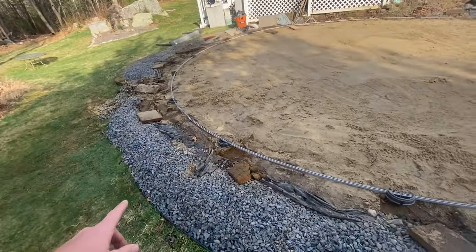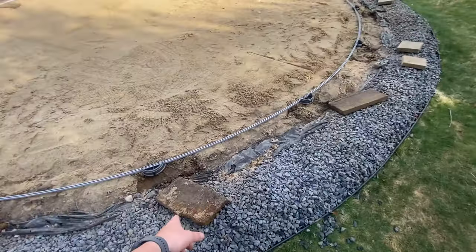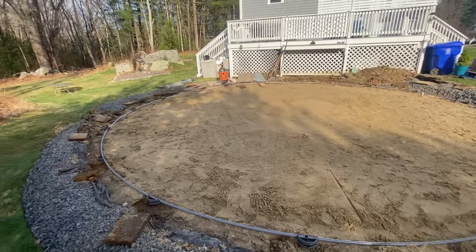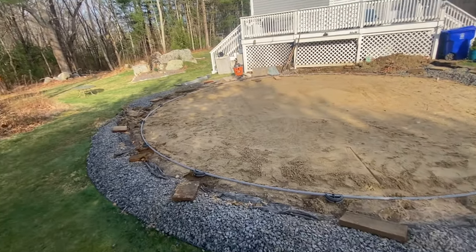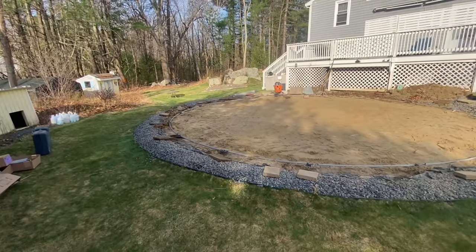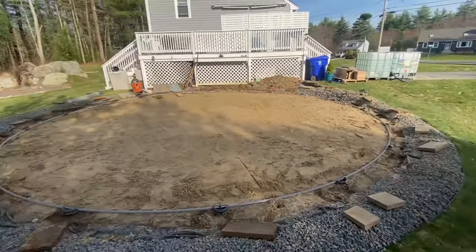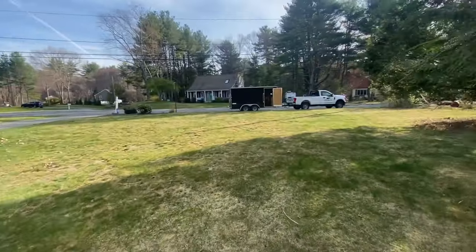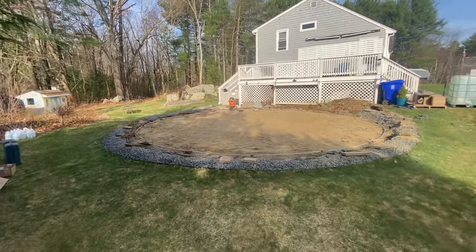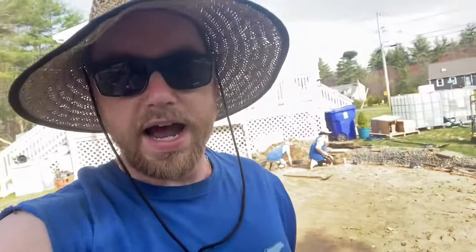Yesterday we got the old pool down and got the tracking set for the outer perimeter. Today we've got to set all the bricks, level them, shoot the grade — the middle's a little bowed out so we're bringing in a yard or two of sand to get the base set and get the pool up. Should be done by early afternoon hopefully. It's another really hot day — about 90 degrees. One guy is in the dump truck getting sand, the other is doing a quick service call, and we'll be rocking and rolling pretty quick.